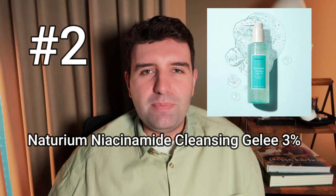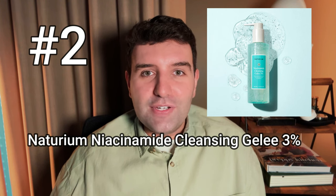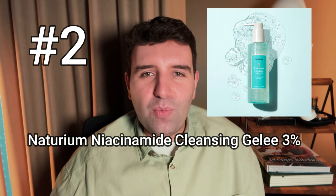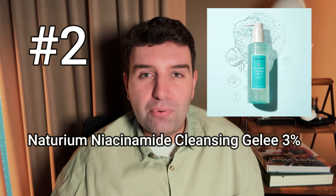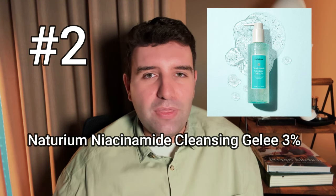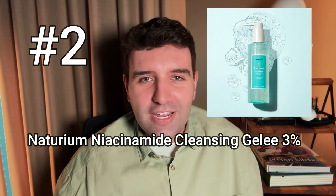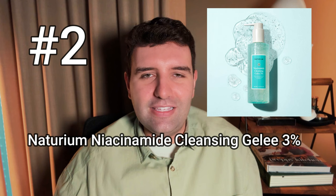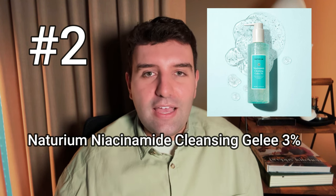Number 2 on the list is the Naturium Niacinamide Cleansing Gelay. I'm a big fan of Naturium, but this is one product that doesn't really work out well for me — whenever I use it I get a prickly feeling on my skin. It's not the niacinamide, since I've used all of their other niacinamide products with no issue; there's just something else in this cleanser causing that sensation. That said, I've recently started using their new vitamin C cleanser, which is also a gel format, and I like that one a lot more — it has a little bit of an enzymatic approach, which makes it more interesting.